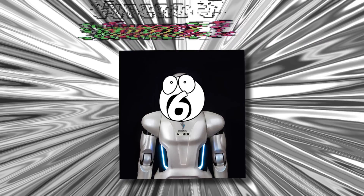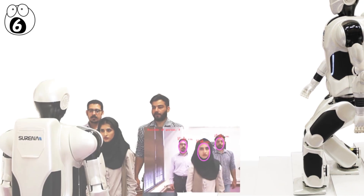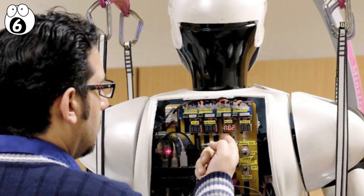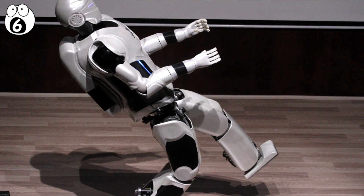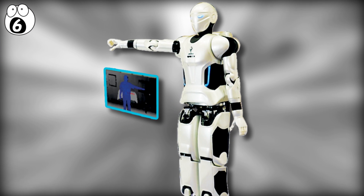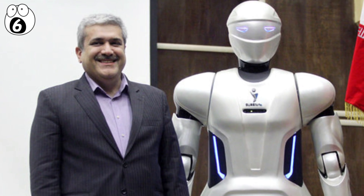Number 6: Surina 3. Developed by the University of Tehran, Surina 3 is a bipedal humanoid robot developed for research purposes, housing a large number of motors. It can keep itself stable even in the most extreme of conditions and can walk with little to no help. It's programmed in an open language, meaning that new functions can be added with ease, and the team is now focusing on improving the robot's interaction with humans.